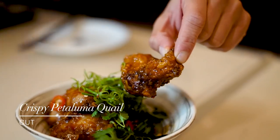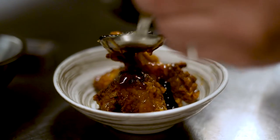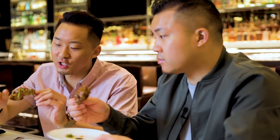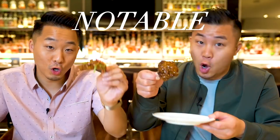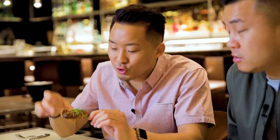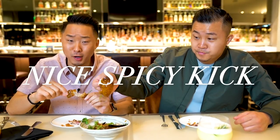Starting off, we have the General Tso's Quail — not chicken, quail. Chinese people do traditionally eat quail, so it's like a hybrid. Perfect bite: shaved scallion, fresh chilies. That's an aesthetic bite. Wow, this is taking me back to New York City where I believe General Tso's was invented — cilantro, chili, scallions. That's got a nice spicy kick. Anybody who's a fan of General Tso's chicken needs to check out Cut's General Tso's Quail.